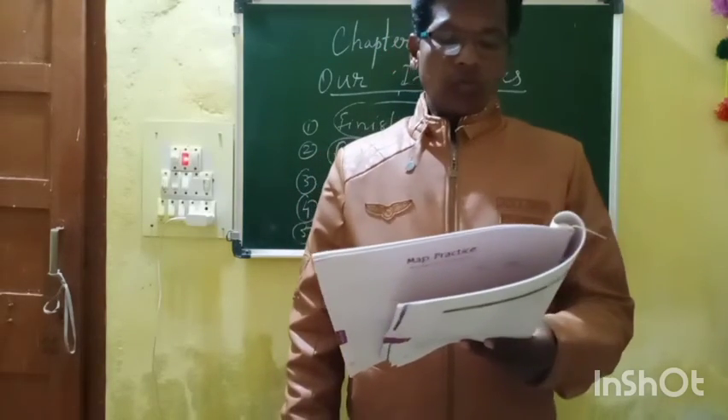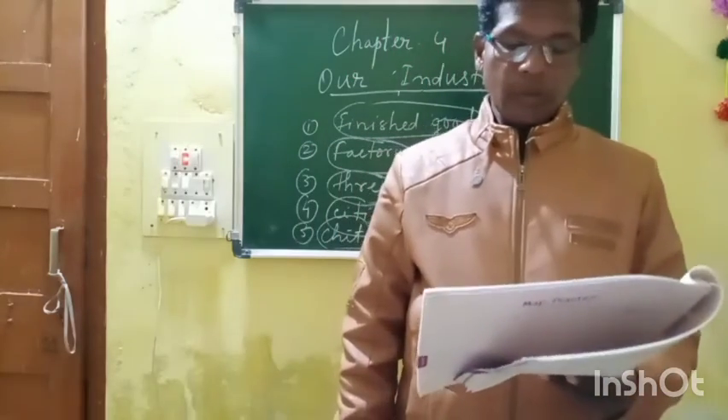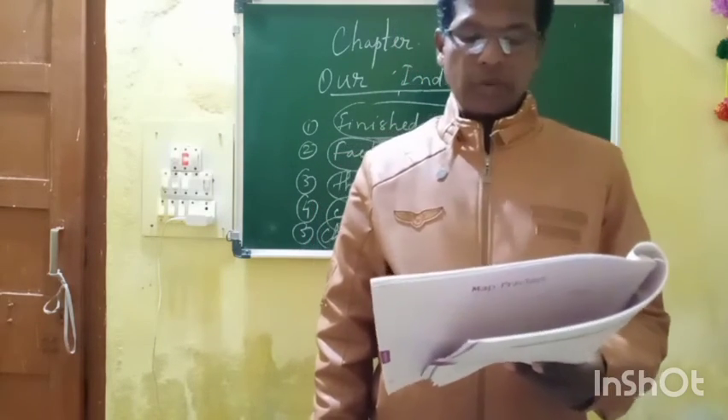Two number: Bhagalpur — it is in Bihar. Bhagalpur is famous for its silk textile.